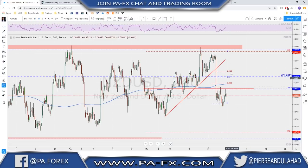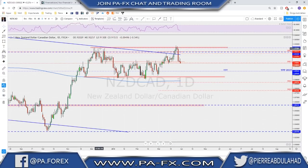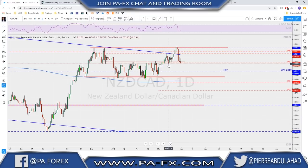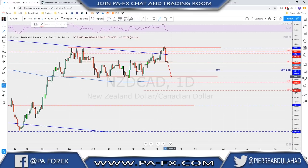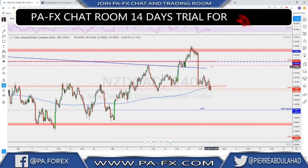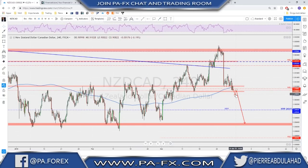USD/CAD — same scenario: we tested the extreme highs, tested the top of the channel again, and pushed lower, still testing the last line of defense. Below this level, if broken, I'm anticipating a push all the way back down toward these lows. We had a little bit of consolidation, could not make a higher correction, and it closed near the lows last week. The key level is now this area down here — a break below that could signal a continuation toward the bottom of the channel. That was it for today guys, thanks a lot for watching and see you next week. Don't forget to hit the like button and leave a comment. Bye bye and happy trading.